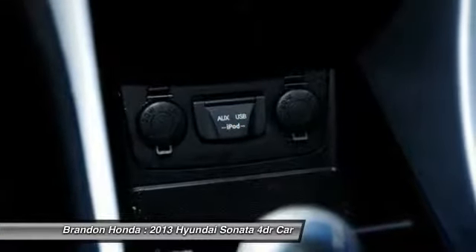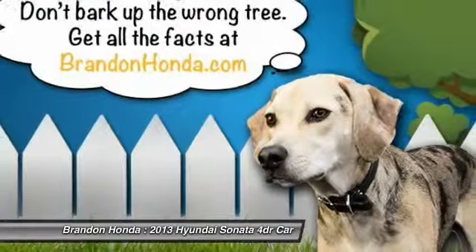Driver airbag, adjustable steering wheel, power steering, cruise control, keyless entry.